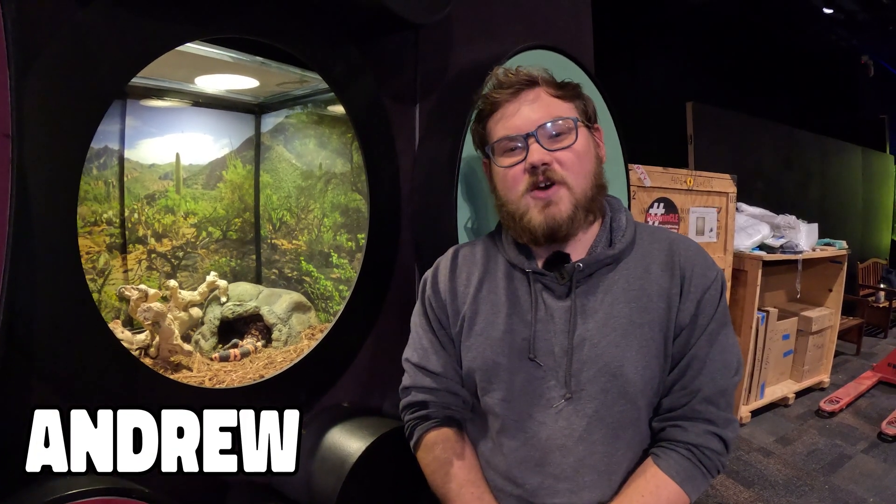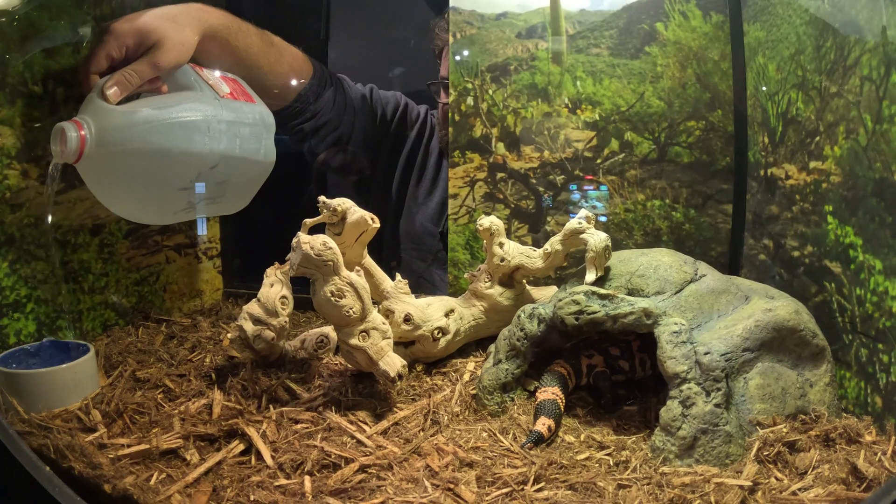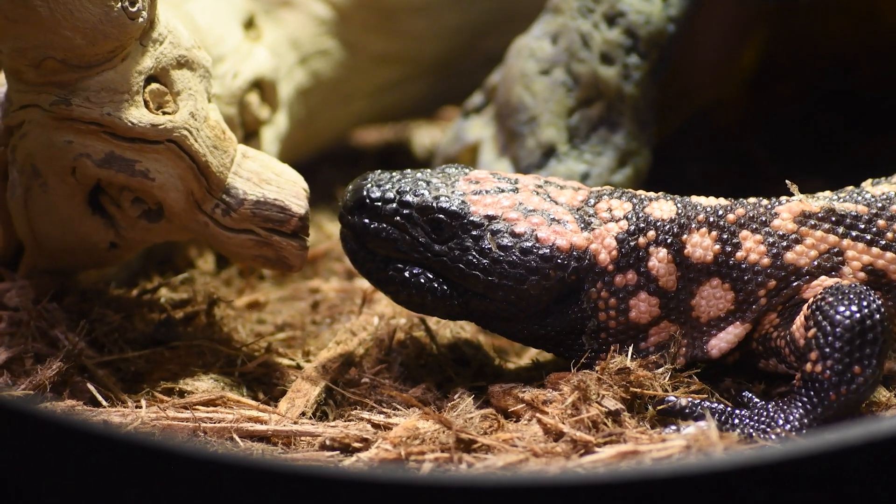My name is Andrew. I'm very excited to be taking care of Zoe, our Gila Monster here. Once a week I'll be taking care of her enclosure, changing out her water, doing any spot cleans I might have to do, and feeding her once a week. I'm very excited to be doing that with her.